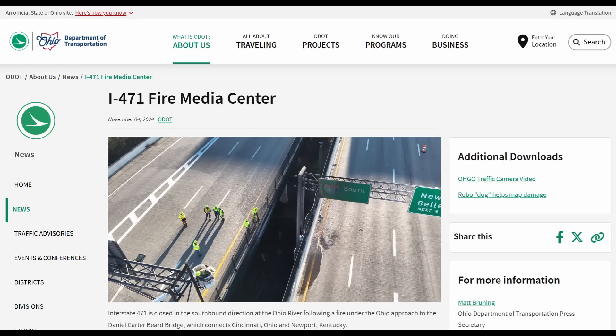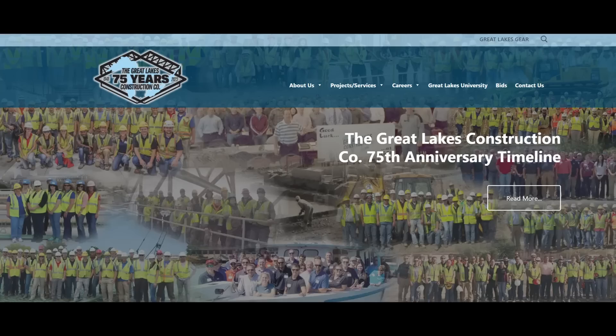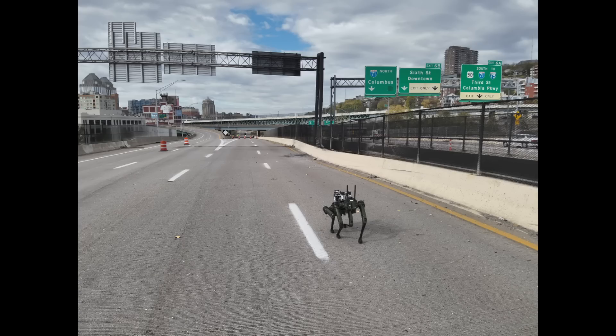Ohio DOT has been doing a good job updating people as to what they're doing. As an engineer, I'd like to know more technical details than have been released so far, but I think they will release those in the coming days and weeks. I'll include a link to the I-471 update center. The DOT has announced they've brought in Great Lakes Construction to expedite the replacement of these damaged bridge spans — they're a heavy civil contractor, exactly the type you'd want involved with an expedited repair like this. The DOT is also using robotic dogs to inspect areas of the bridge, which is key to expediting the repair — first, find out what's damaged and what has to be replaced. Obviously, these steel plate girders over the playground area have to be replaced.